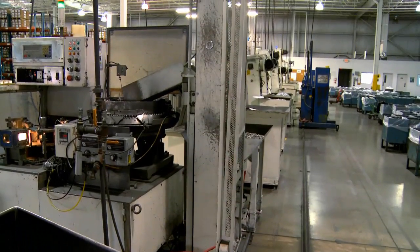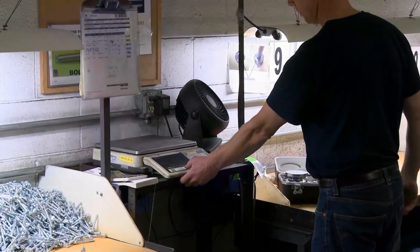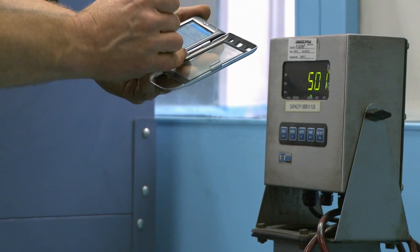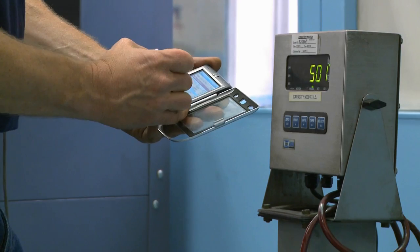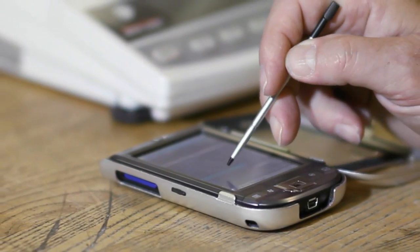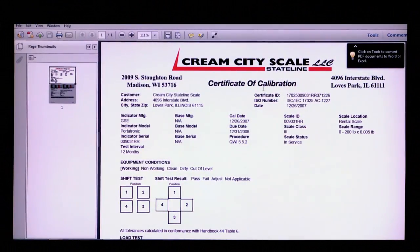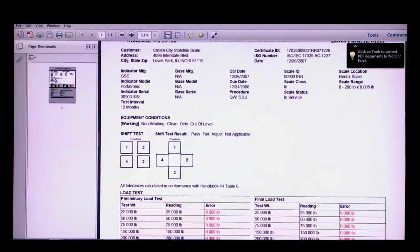Fasteners go through a final inspection during the packaging process. Counting scales are used to ensure accurate counts as finished product is packaged for shipment. In the old days, our techs would sit down to handwrite all the calibration reports from the service call, a time-consuming and tedious task. With CRS, our techs load their new calibration data to the cloud, where ISO-certified calibration reports are automatically generated and stored. These completed reports are now available for viewing or printing at any time via CreamCityScale.com.